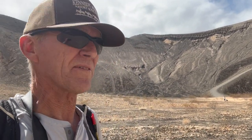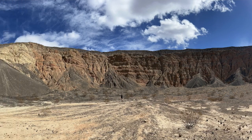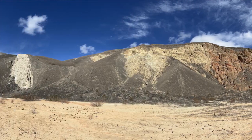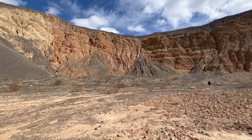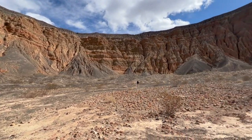The floor of the crater is super flat and has some nice colors and beautiful rock. One side of the crater is kind of cindery and dark, and then the other side is much more colorful — reddish and orange. Pretty nice little hike.